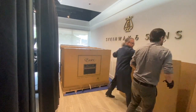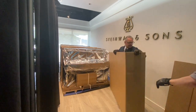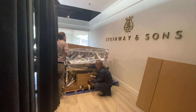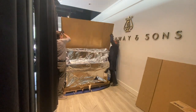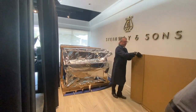Dealer preparation is a vital step in the journey of a piano from manufacturer to customer. It involves a comprehensive set of tasks performed by our master technician to ensure that the instrument is in optimal playing condition. From grand pianos to uprights, each piano undergoes a series of checks and adjustments at the hands of our master technician before it is delivered to its new home.